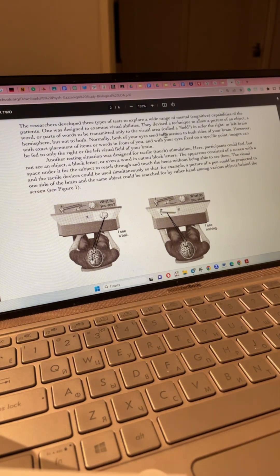Normally, both of your eyes send information to both sides of your brain. However, with exact placement of items or words in front of you and with your eyes fixed on a specific point, images can be fed to only the right or the left visual field of your brain.